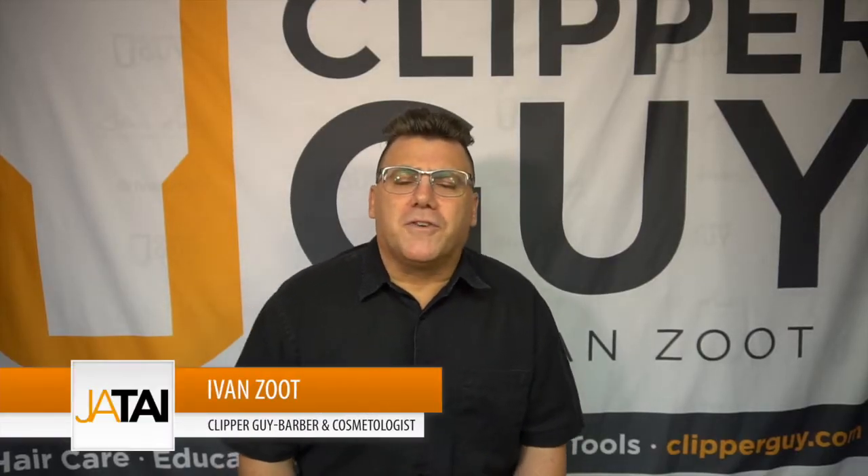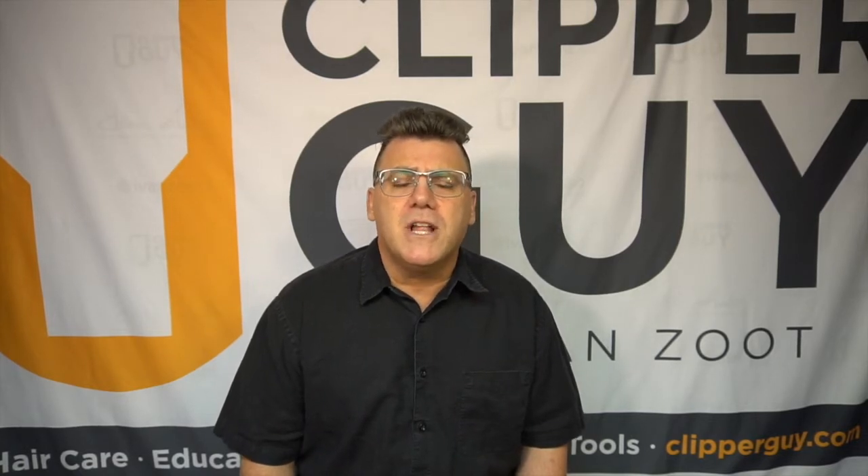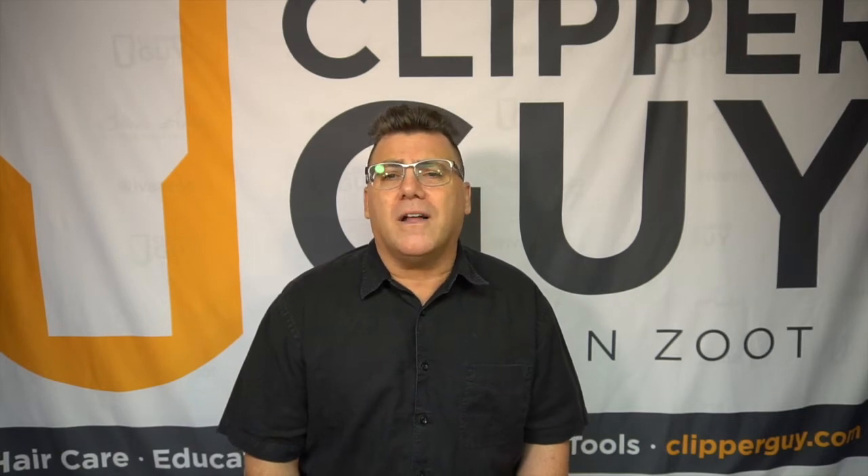Hi, I'm Ivan Zoot for Jatai Academy. Welcome to another video in our continuing series of education brought to you by Jatai. For more information on Jatai Academy and to subscribe to this video series, visit us online at Jatai.net on the web.